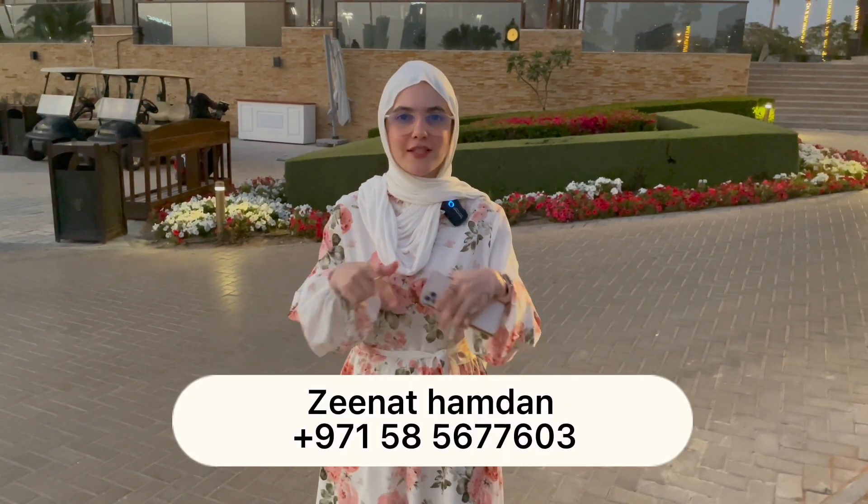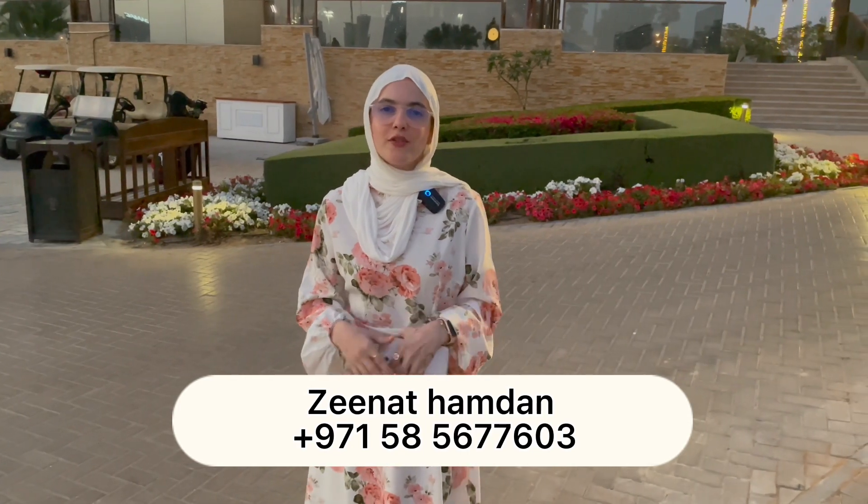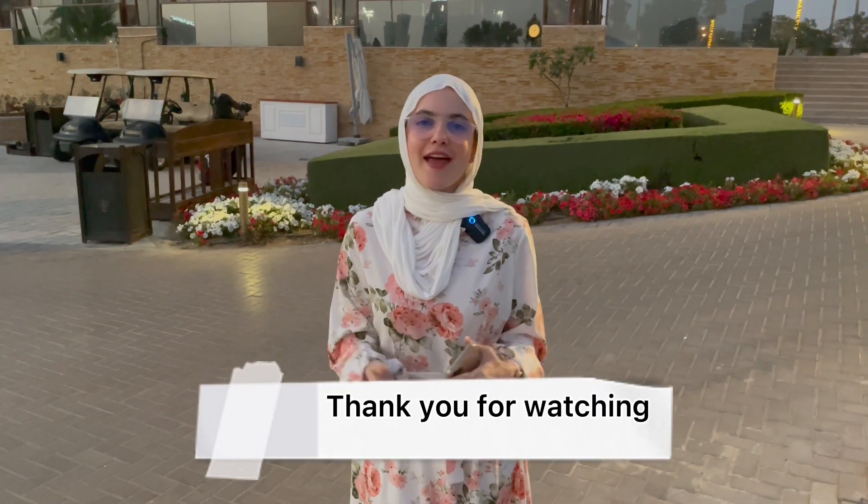There is so much more information about this project. You can call me or WhatsApp me on the contact details below and I will send you all the details, brochures, floor plans, and any information you need, including site visits — everything to help you get the dream home you want. Thank you very much for watching and have a very good day.